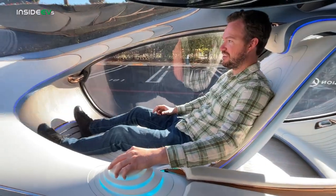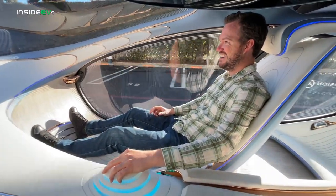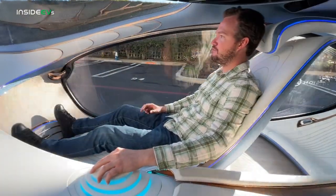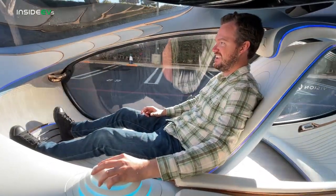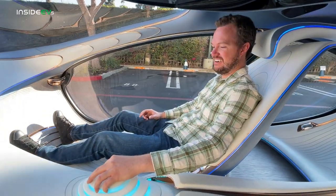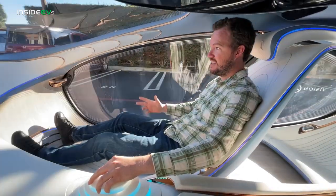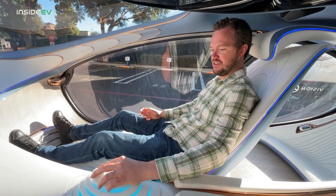And then you can kind of steer it like normal just by tilting from side to side. This is insane. I promise you this is an experience unlike any other. I could do this all day. Those spherical wheels and the rear axle steering give you a whole lot of versatility with how you want to drive it.